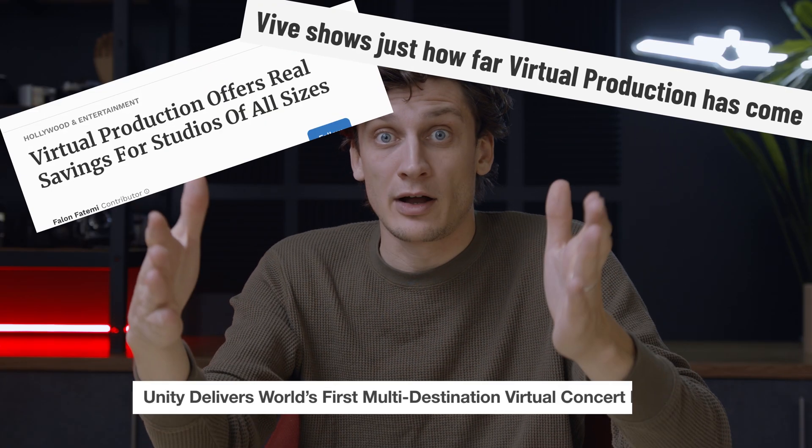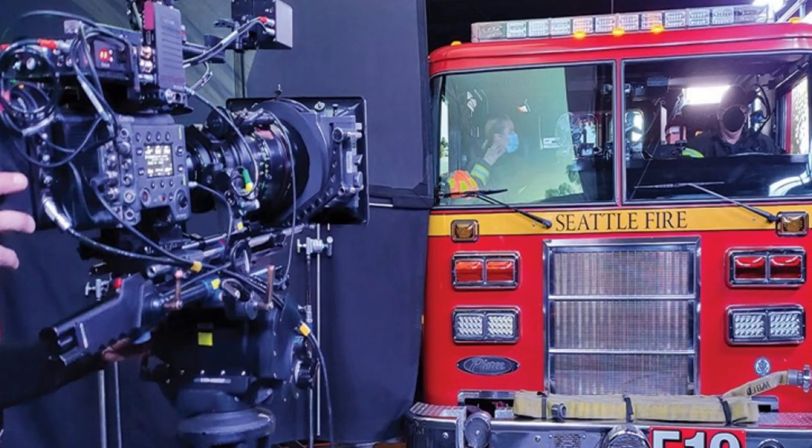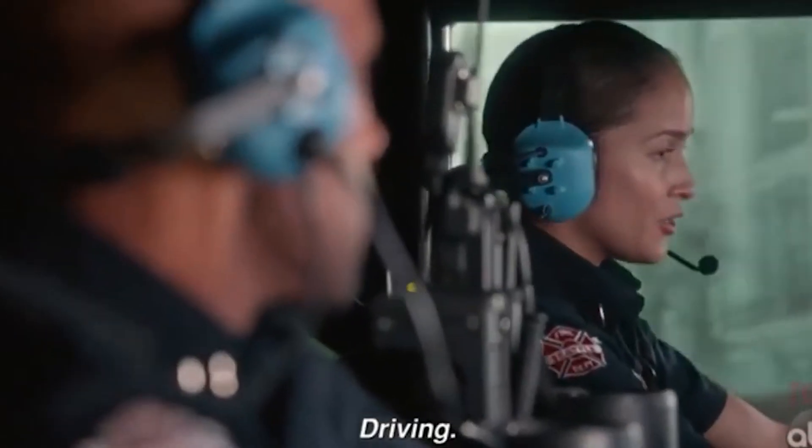But remember when the volume was first introduced to everyone and everyone was saying the possibilities are endless? Well, we just continued to shoot flatly into an LED screen. Well, the tech's been around long enough for us to see some of those endless possibilities, like the show Station 19 on ABC that films all the scenes of their fire truck driving through traffic on virtual.